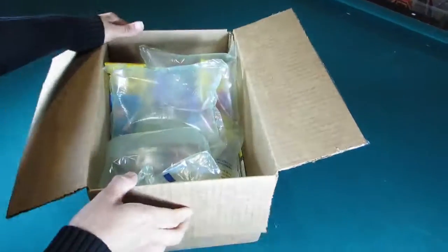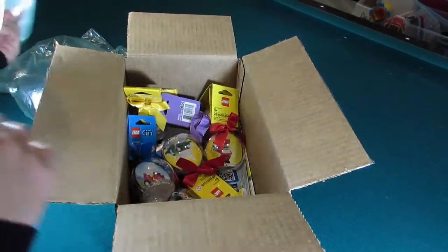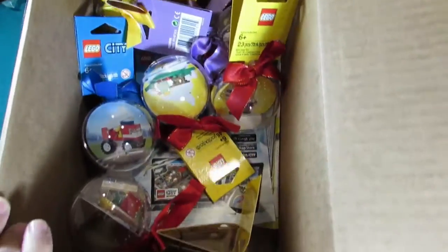We open it up and we get some lovely bubble packaging stuff that the boys would like. And it's the ornaments that we got.